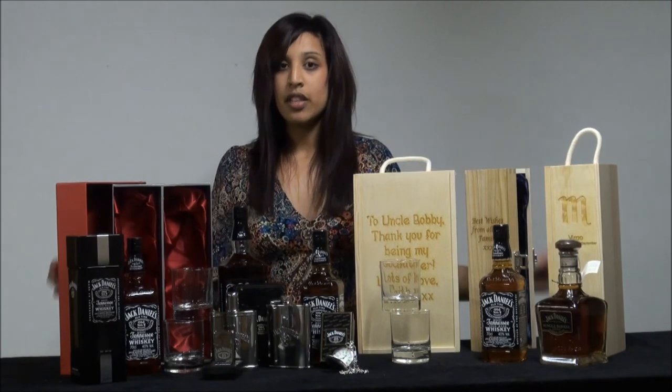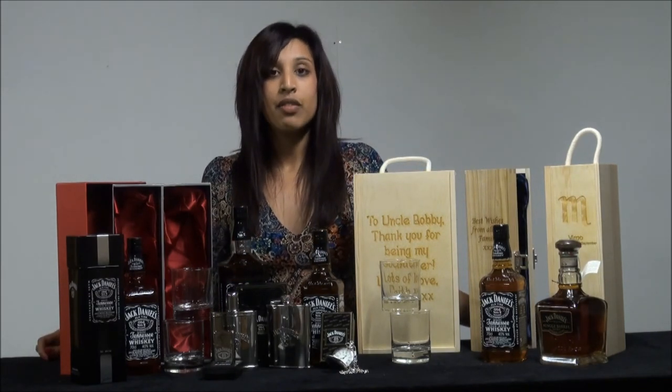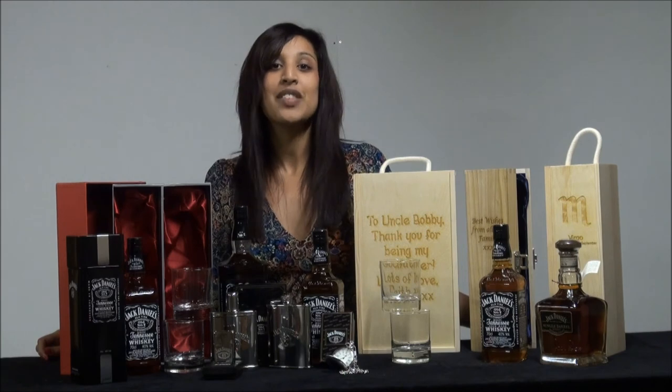Hopefully with one of these Jack Daniels gifts you'll find the perfect gift for any Jack Daniels lover. Thanks very much.